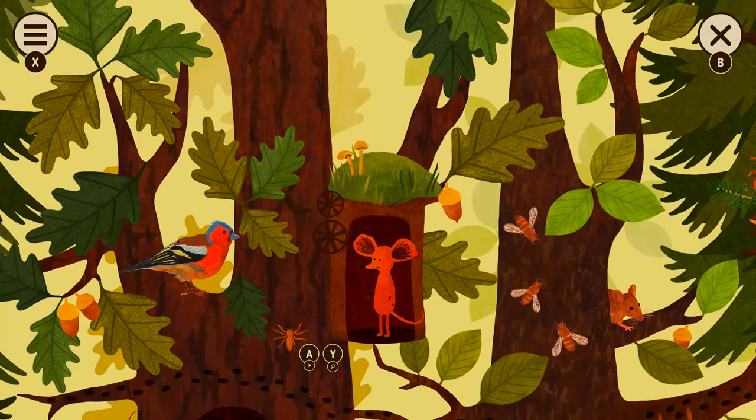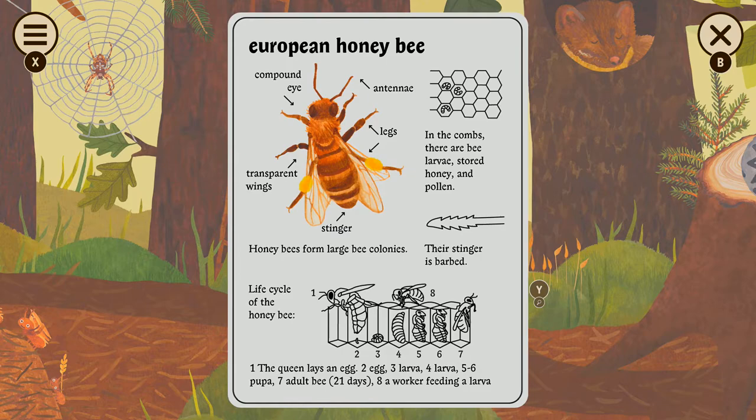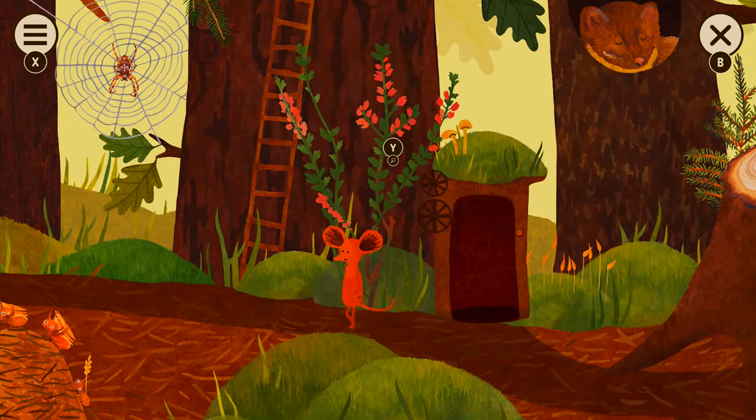The stinger is barbed. Look at that egg — three egg larva, four larva friends. Worker bee feeding a larva, because that's their job.